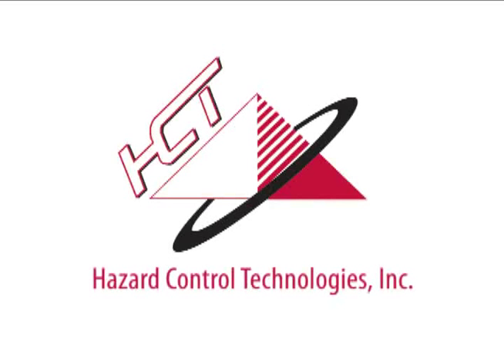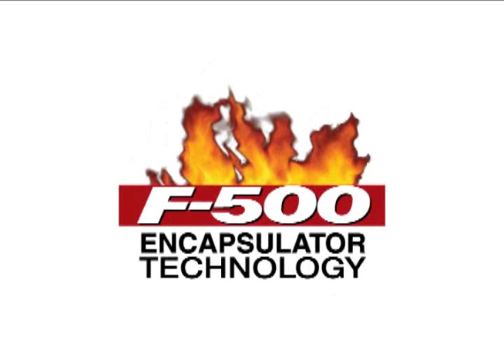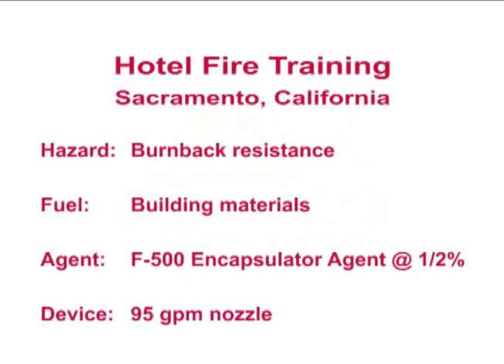Hazard Control Technologies presents F-500 Encapsulator Technology. This controlled hotel fire, set by a fire department outside Sacramento, California, showed the unique ability of F-500 Encapsulator Agent to resist burning.